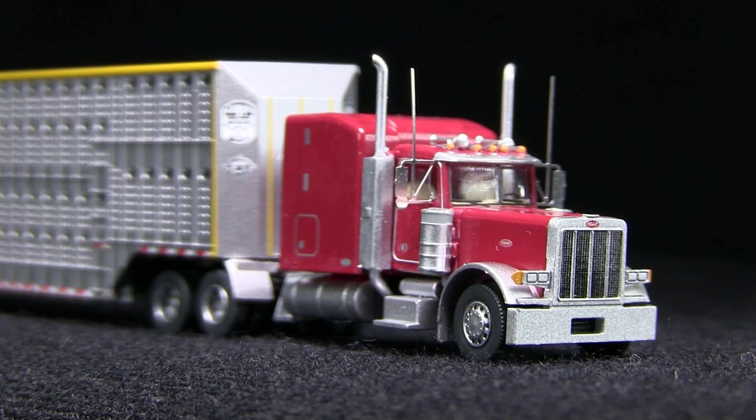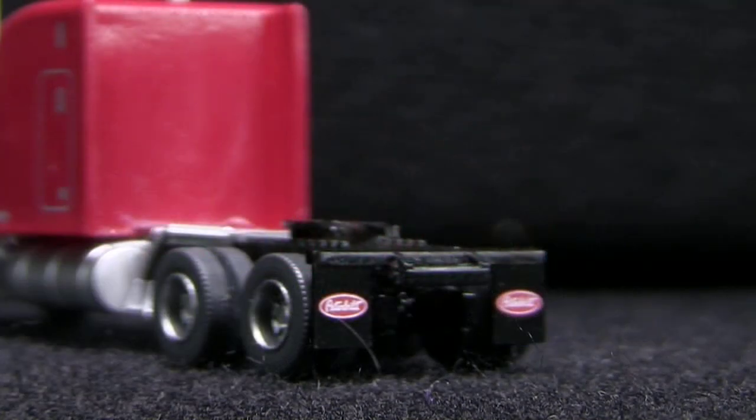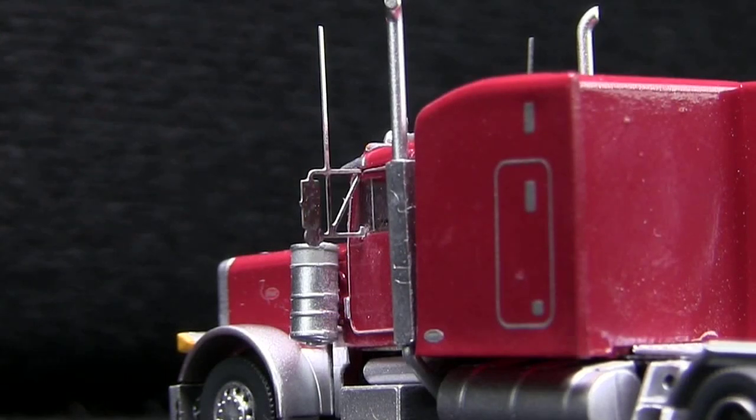The front of the truck looks good, too — it even has the Peterbilt logo on the grille. It also has windshield wipers, which are probably molded onto the window, but they look nice. The mud flaps on the back of the truck actually show markings that you can read.